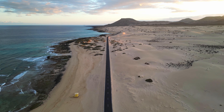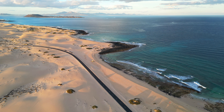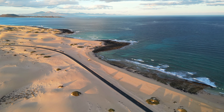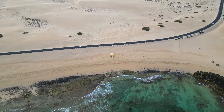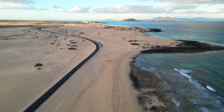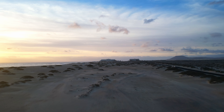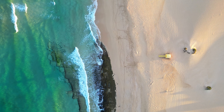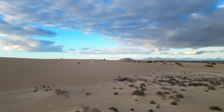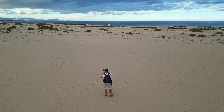Not far from the volcano you will find another impressive landscape. The dunes of Corralejo, located in the northern part of Fuerteventura, are a spectacular natural wonder. The dunes cover an extensive area of approximately 11 square kilometres, making them one of the largest dune systems in the Canary Islands. The landscape is characterised by towering sand formations, some reaching heights of up to 50 metres. The shifting sands create ever-changing patterns and shapes, making it a photographer's paradise.